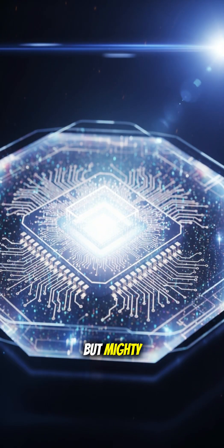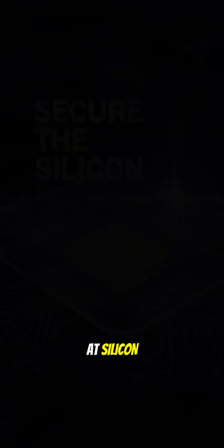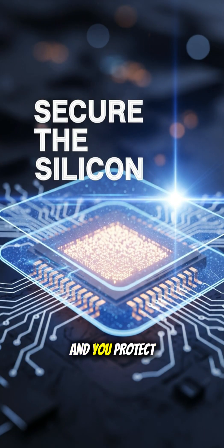Chips are tiny but mighty. Security must start at silicon. Protect the root, and you protect everything.